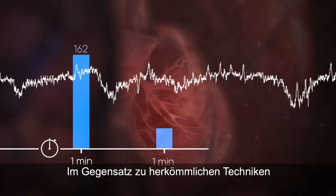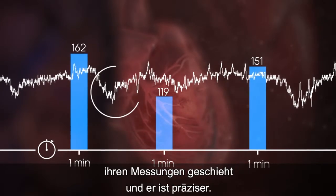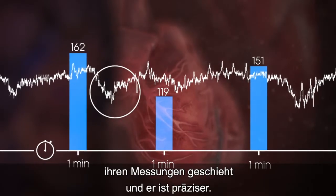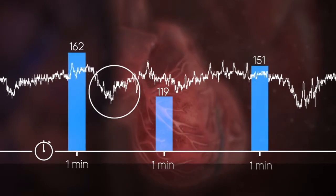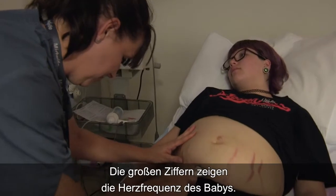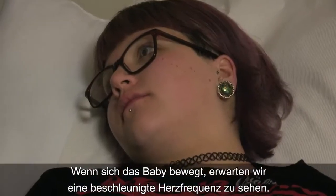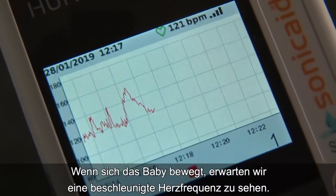Compared with traditional techniques, a Doppler with a graphical display can reveal what happens in between your measurements and it's more accurate. The big numbers are the baby's heart rates, so what we look for is variation — if the baby moved, we'd expect to see an acceleration in the heart rate.